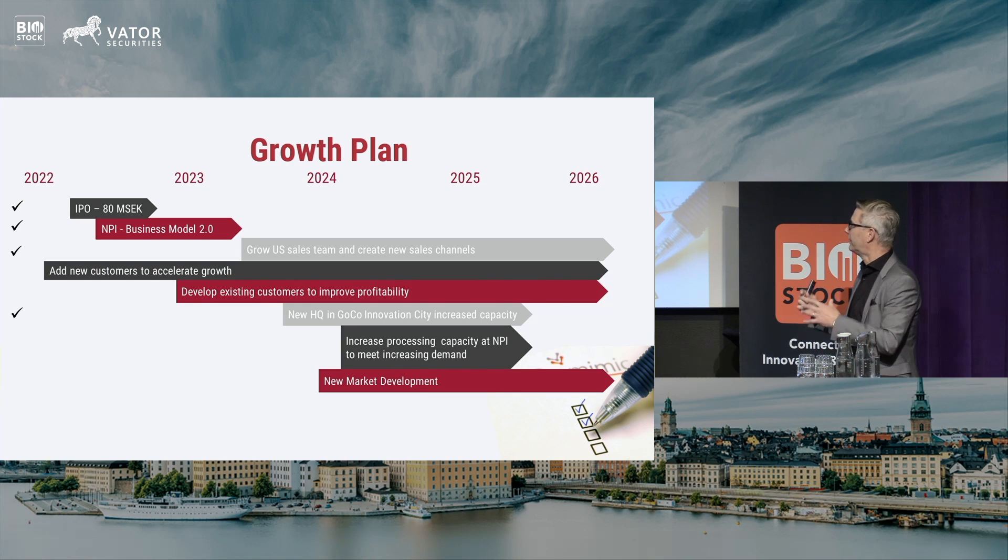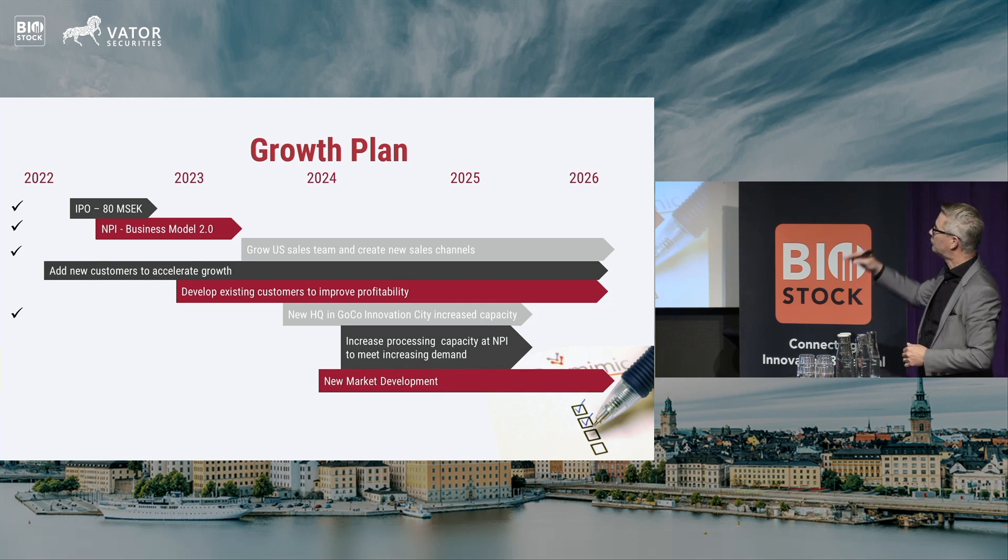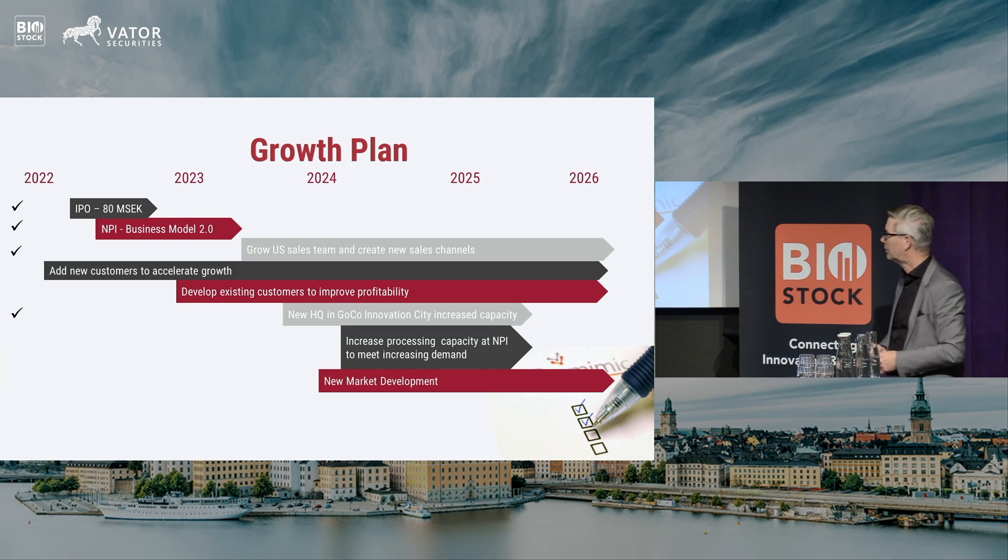The IPO we did in 2022 enabled us to get money to build on this growth journey. Since then, we have entered a new business model, put more sales feet on the ground in the US, developed relationships with existing and new customers, and moved into a new facility that improved our efficiency in product development. We will also increase our processing capacity in the US — both expanding capacity in Warsaw, Indiana, and establishing a second source site in the US — while focusing on new market development.